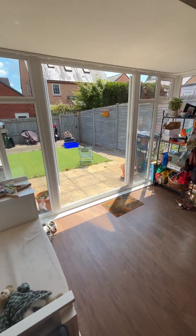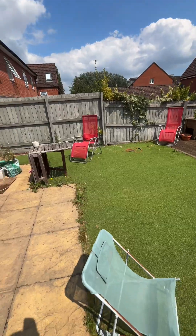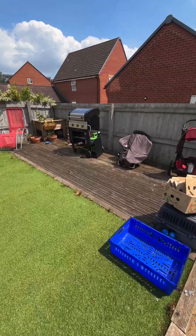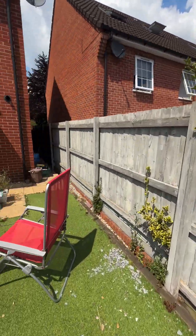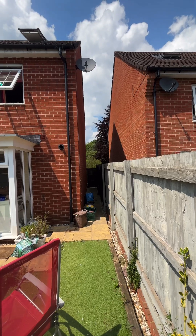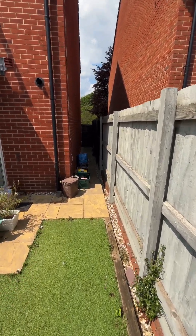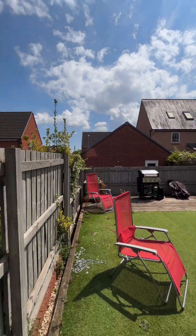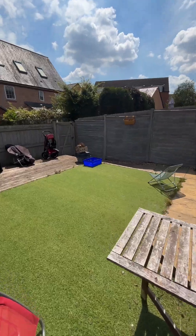And then through the double doors, another low maintenance garden. Nice bit of Astroturf put down and a bit of decking. There's a side gate which leads out onto the front of the property. Lovely outdoor space.